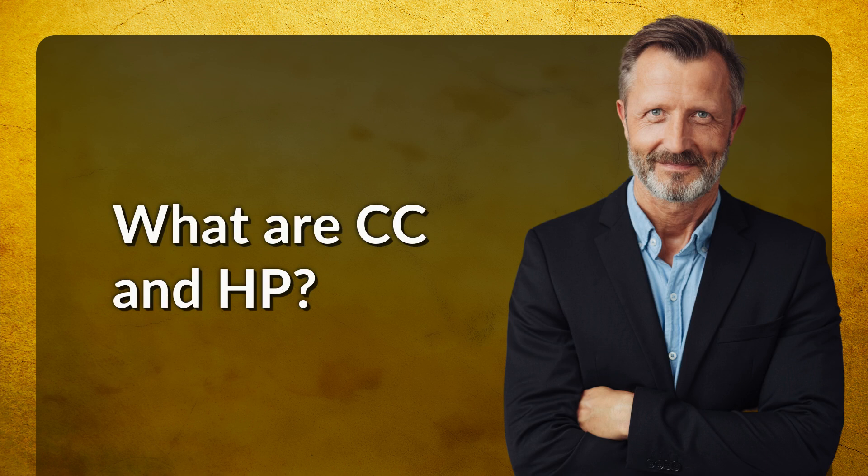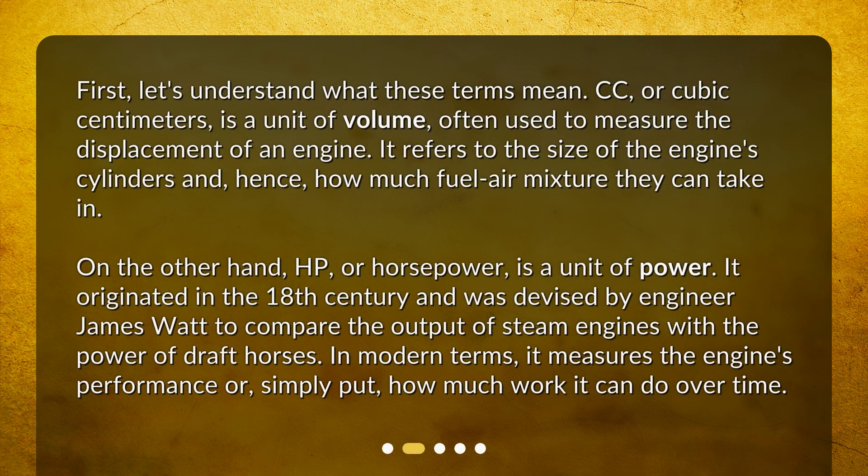What are CC and HP? First, let's understand what these terms mean. CC, or cubic centimeters, is a unit of volume, often used to measure the displacement of an engine. It refers to the size of the engine's cylinders and, hence, how much fuel-air mixture they can take in.